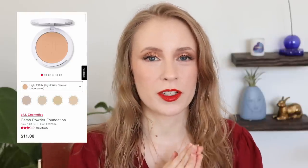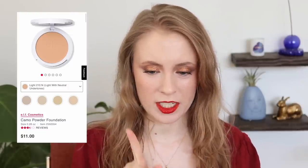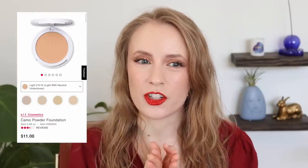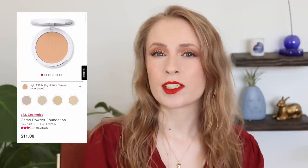One foundation that I really want to try, and I definitely think I will purchase once my no-buy is over, is the e.l.f. Camo Powder Foundation. This powder foundation retails for $11 and it comes in quite a few shades. I'd definitely have to spend some time trying to figure out which shade would match me best. I haven't had a powder foundation in my collection in a long time — I don't even think I've ever actually owned one.